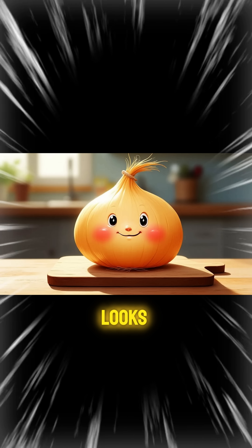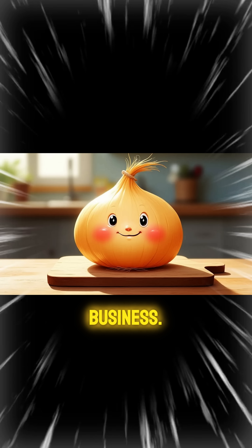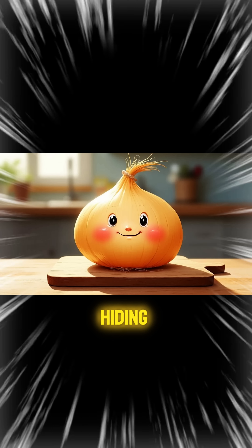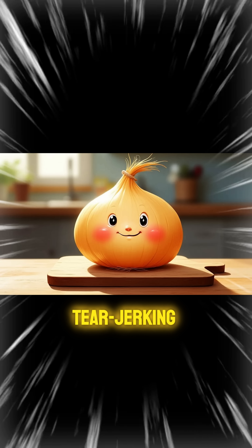Meet Oliver the Onion. He looks innocent enough, right? Just sitting there, minding his own business. But Oliver is hiding a secret weapon that's about to turn your kitchen into a tear-jerking battlefield.